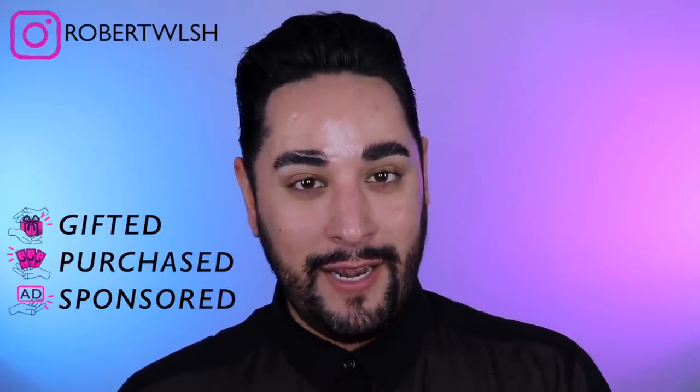Hello everyone, welcome back. Thank you so much for joining me. Today I'm sharing one of my favorite things with you again, and that is Korean beauty.